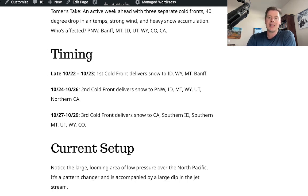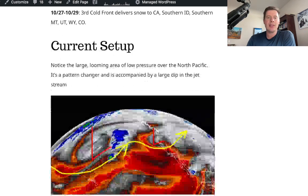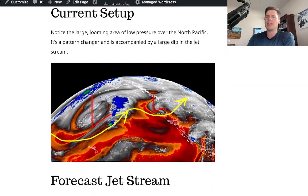The second front rolls through Pacific Northwest, Idaho, Montana, Wyoming, Utah, and Northern California. The coldest one will be the 27th through the 29th, maybe even into the 30th and beyond. That one will deliver snow to California, Southern Idaho, Southern Montana, Utah, Wyoming, and Colorado. If you haven't subscribed to my blog, please do so — I try to update it fairly often and put a lot of information on there.